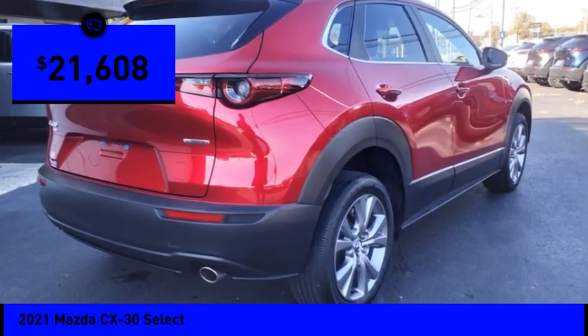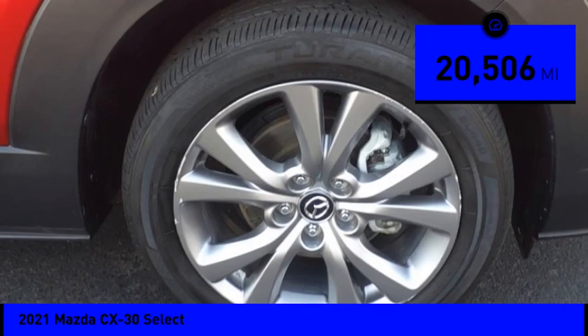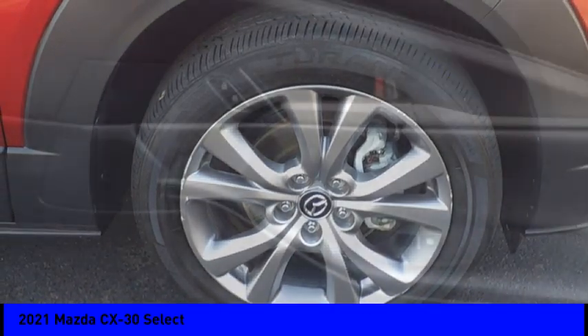It is priced below $25,000, and this vehicle has less than 25,000 miles. Here are some of this vehicle's great options.